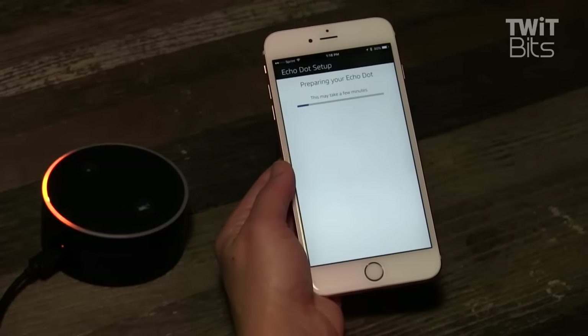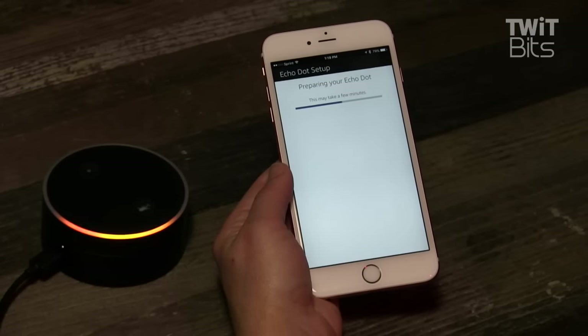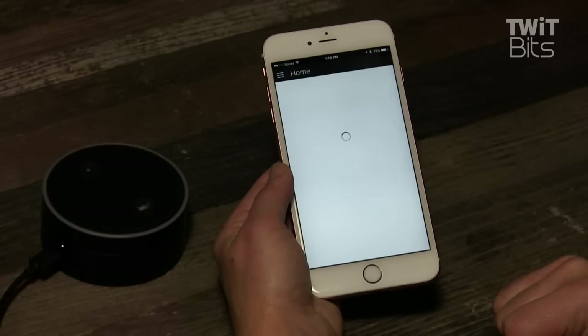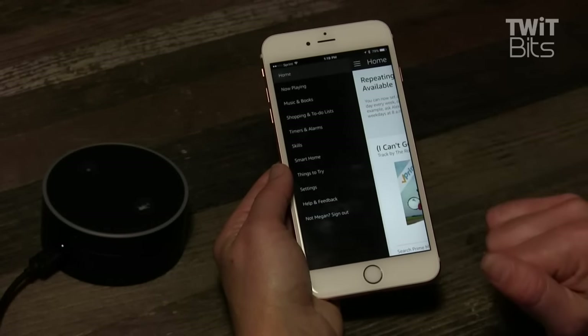Dot has a pretty painless setup. Plug it in and then follow the instructions in the app. It took a few times to accept my Wi-Fi password, and I have no idea why — it could have been user error. The best part about the setup is that if you already have the Amazon Echo, the Dot uses the same app, which means your shopping lists, your ordering information, your audiobooks, all your smart home controls, and any skills you've already enabled in the Echo are automatically enabled in Dot.